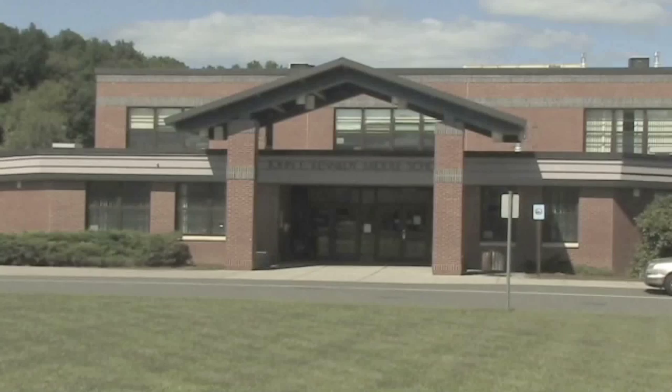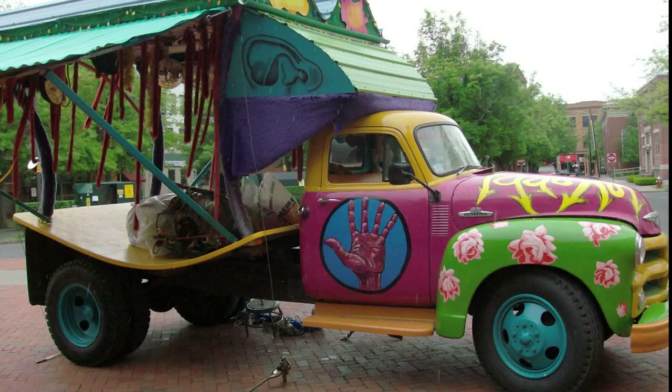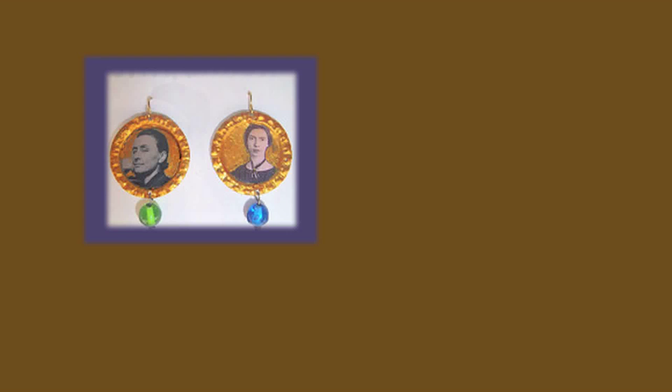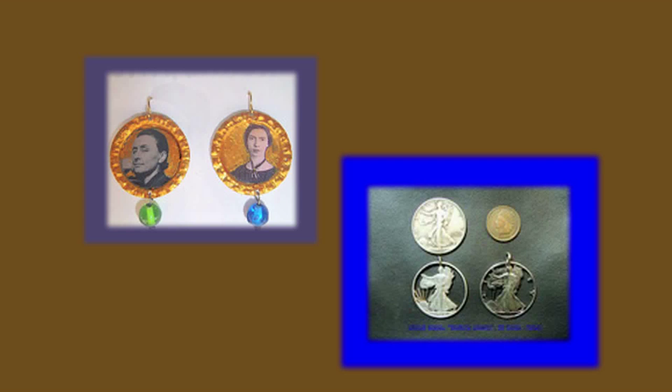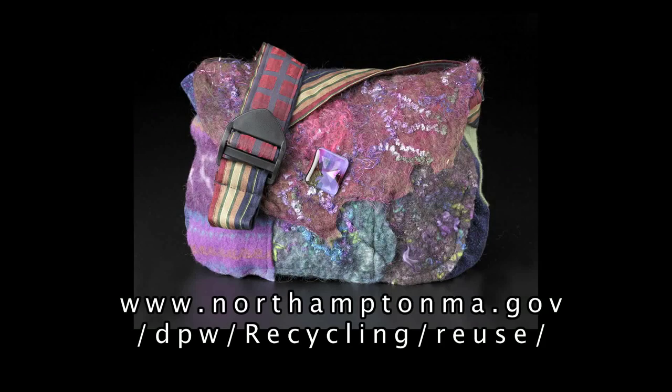If you want to meet Debbie, along with about 30 other artists who reuse materials in their work, join us on Saturday, October 13th from 9 to 2 p.m. at the John F. Kennedy Middle School at 100 Bridge Road in Florence, Mass. Some of the artists will be demonstrating, and they will all have their work for sale, ranging from clothing and jewelry to picture frames and furniture. There will also be a no-sew hollowing costume activity for children. For more information, check out www.northamptonma.gov.